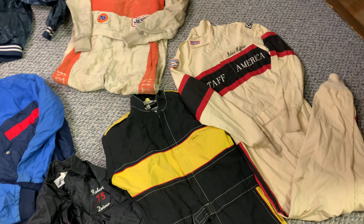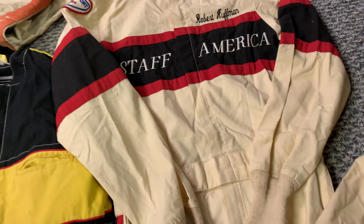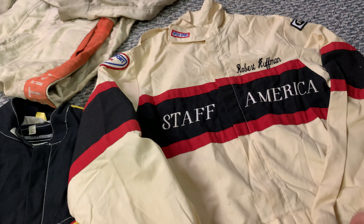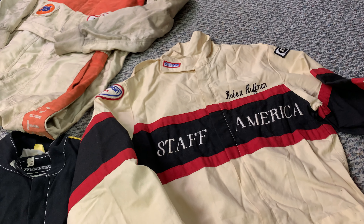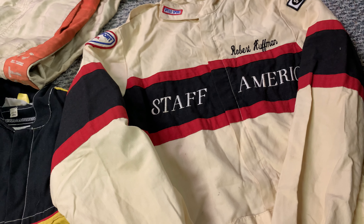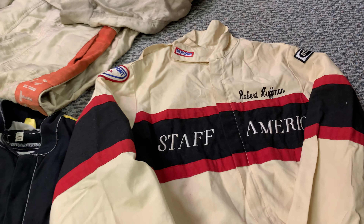I'm going to start on the floor just because I know these are some of his very first suits. This Staff America suit right here was a sportsman suit that he wore in the mid to late eighties at Charlotte. I don't know if you guys remember the sportsman series, but it was basically Winston Cup cars with a crate motor or a smaller engine in it, more like a late model stock engine at the time. They raced on tracks like Charlotte, Dover, and maybe a couple other bigger tracks as well. He won a lot of races in this suit at Charlotte — two or three, maybe more sportsman races in this Staff America suit.